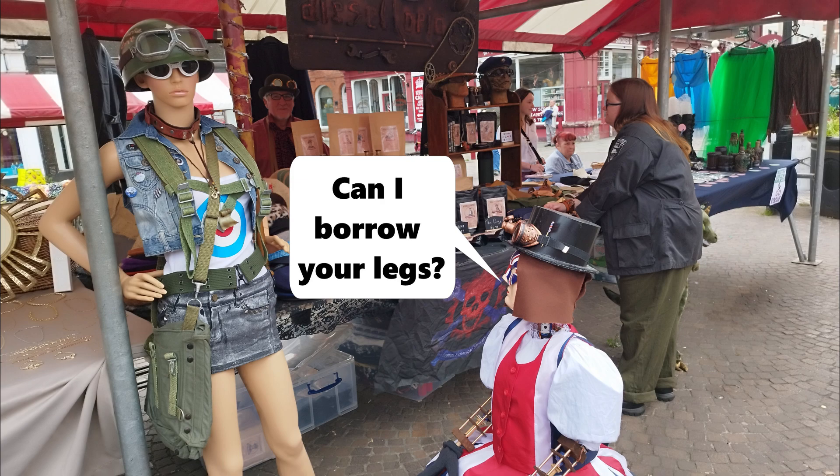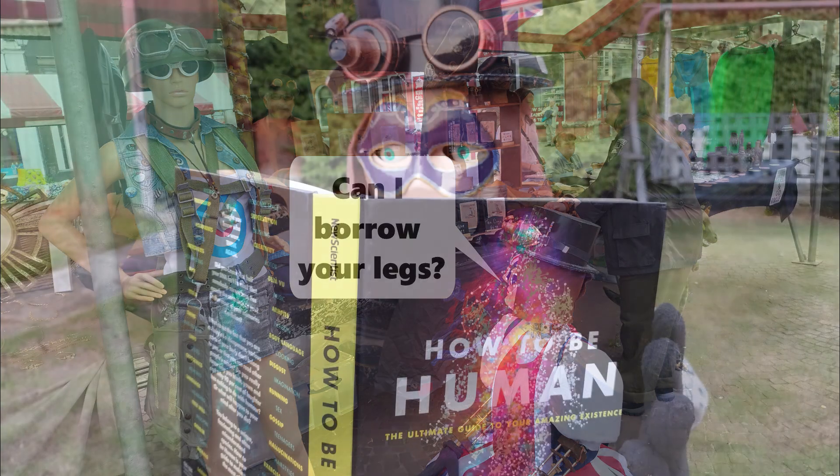Fingers crossed, all being well, Lincoln Steampunk Festival will be back in Lincoln over the August bank holiday weekend. John's made all sorts - he's made a talking eagle and dogs, a steampunk robot dog, and he's made a gremlin and a backpack and robot eyes and flapping wings. This is his most ambitious project.